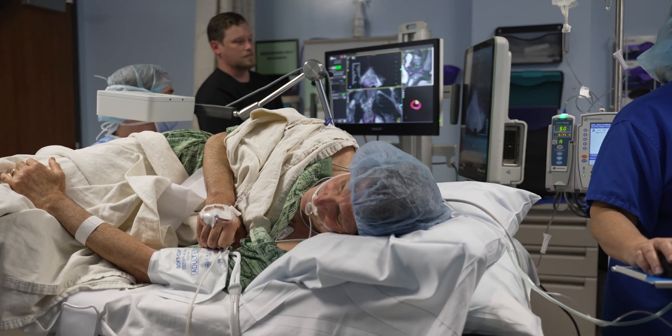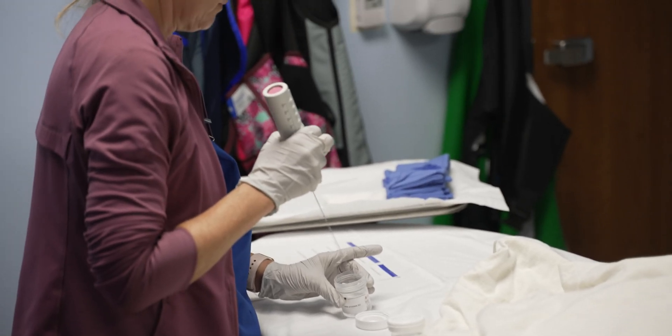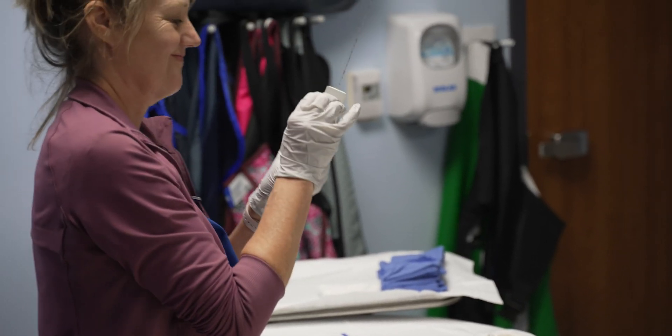Rather than being random, MR fusion offers greater precision. It allows us to hone in and perform direct biopsies on areas of concern, in addition to sampling other areas within the prostate. Studies have shown that MR fusion prostate biopsies improve the detection of high-grade or aggressive cancer compared with the standard systematic biopsy alone.